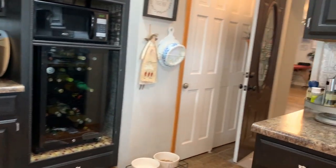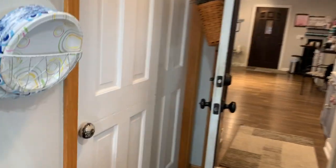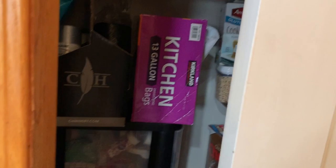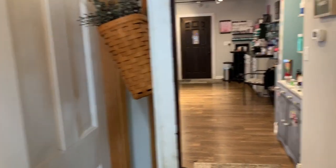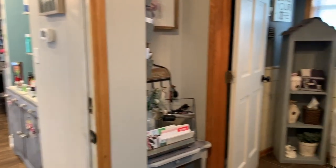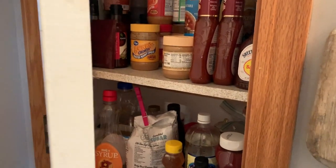Over here you can see that there is a lot of pantry space. There's this little section over here and then there's also a little section to the right. So there's ample storage for all of your pantry needs. Here is the first bathroom that we see and then here is also additional pantry space.